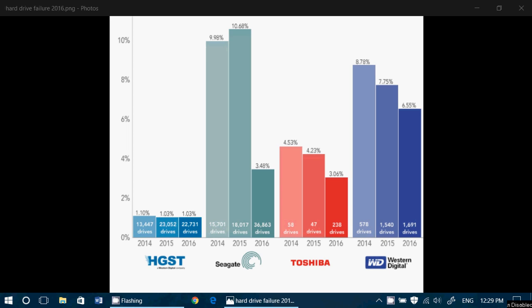What is the failure rate? The best hard drives are HGST. The number you see here is the number of drives that were actually being used when they could test the number of failures. In 2014, for example, 13,447 drives — 1.10% of these drives failed. HGST drives are very, very good. In 2014, 2015, and 2016, just above the 1% failure rate.